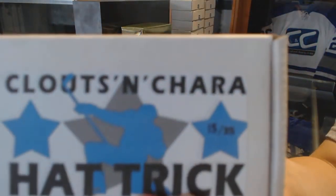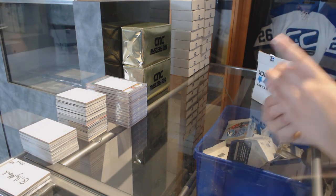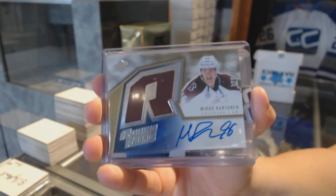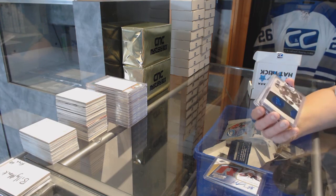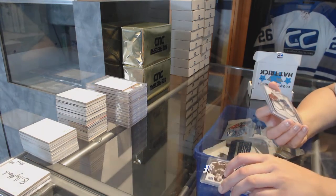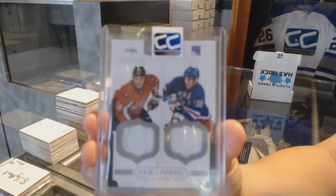On to box 15 for Leslie Arc. We've got a Retro Rookie Jersey Auto numbered to 399, Mikko Rantanen. We've got a Dominion Base numbered to 10, Paul Coffey. And we've got a Strapping Lads dual fight strap numbered 1 of 7, Alexander Semin and Marc Staal.